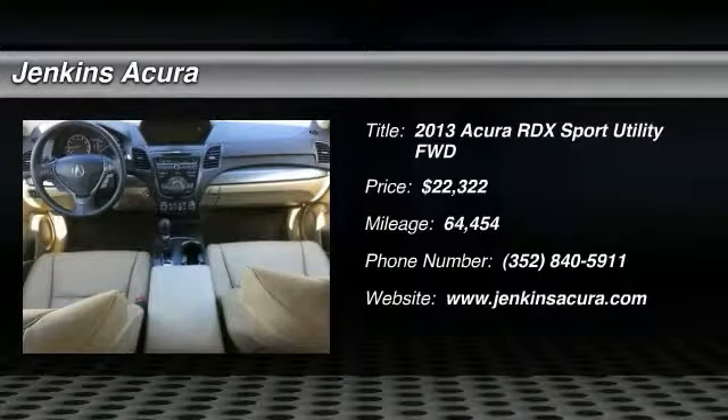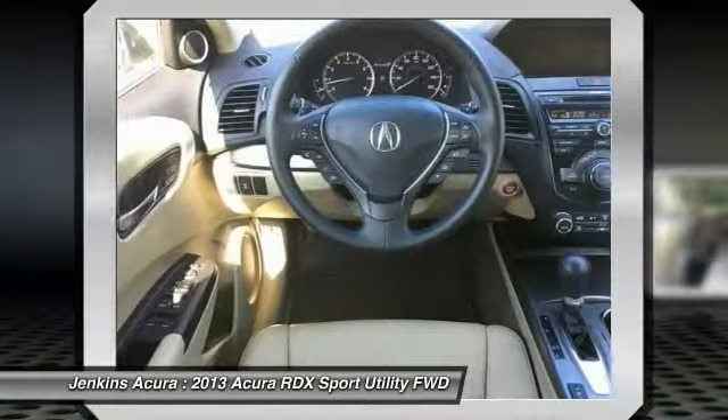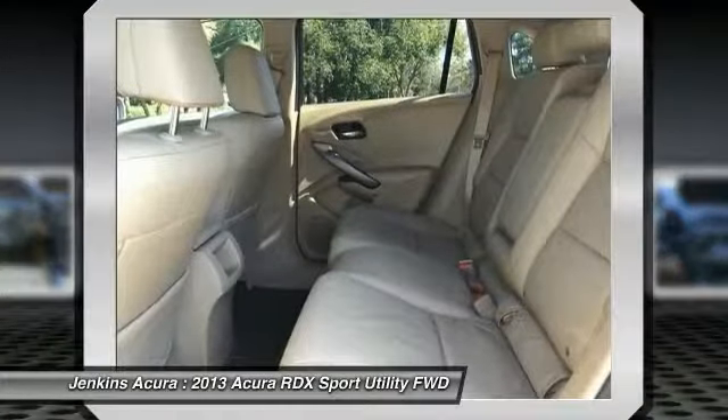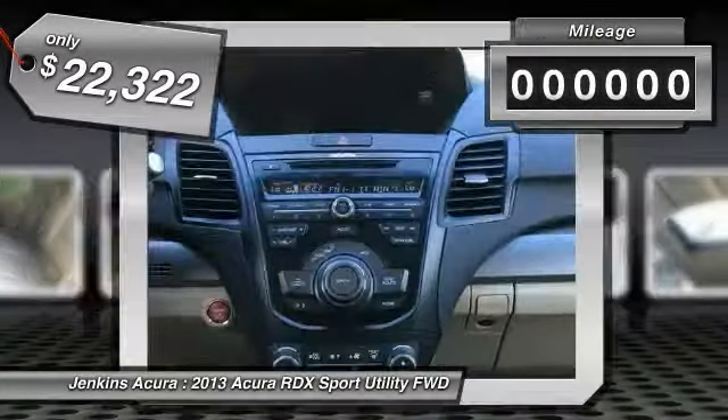Make a great choice today with the 2013 RDX, viewed as Acura's answer to BMW's sporty X3. The RDX offers a stylish interior, plenty of sport, and a nice amount of utility, and is priced below twenty-five thousand dollars.